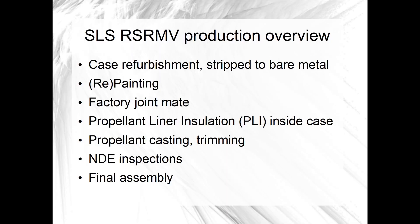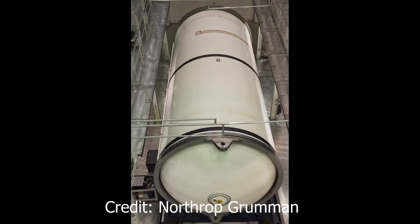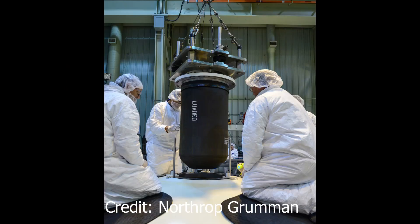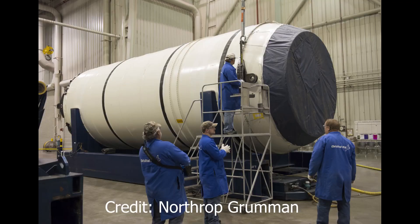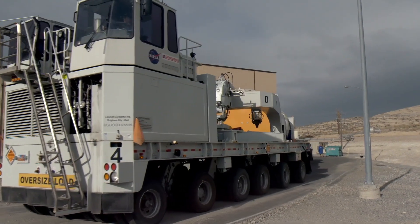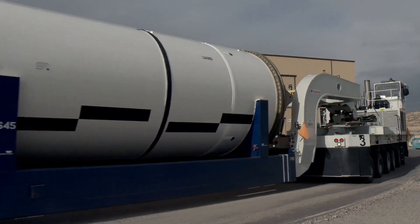Following that, the segments go to their final assembly area, where additional booster hardware is added. Here's a high-level outline of that final assembly sequence. First, the weight and center of gravity of the segment is recorded. Then the systems tunnel segment is bonded to the case on the outside. The igniter for the booster is installed in the forward segment, and the nozzle is installed in the aft segment, which is set up in the assembly bay upside down. The exterior of the segment is cleaned and then receives a coat of white paint, and photogrammetry or reference markings are also added. Once all inspections are complete, the segments are moved into storage buildings at Promontory, where they will wait until Exploration Ground Systems needs them for launch preparations.